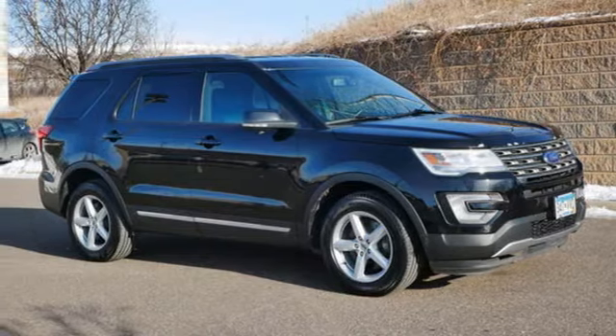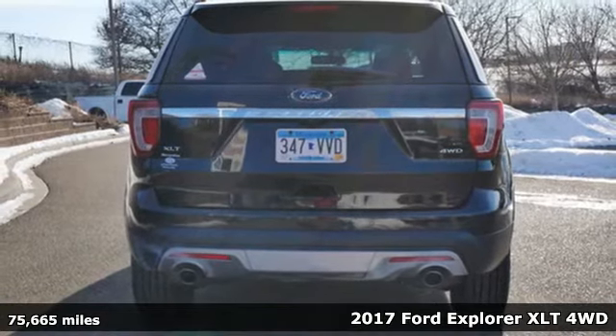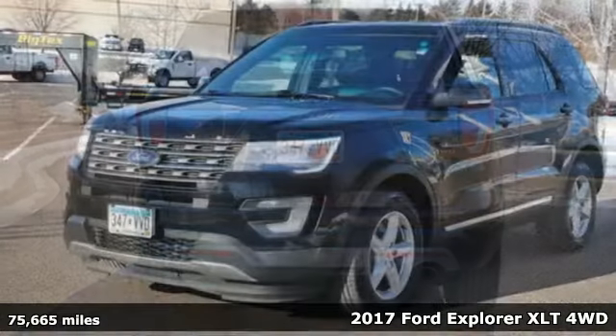Here's a certified 2017 Ford Explorer. The adventure starts where the pavement stops in this capable SUV.